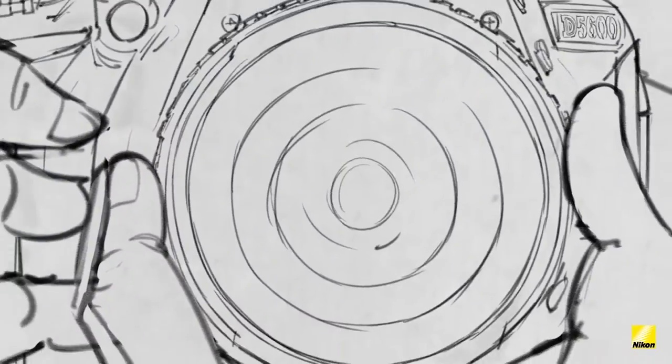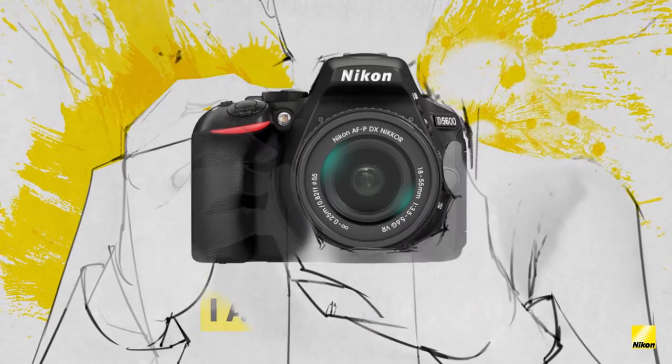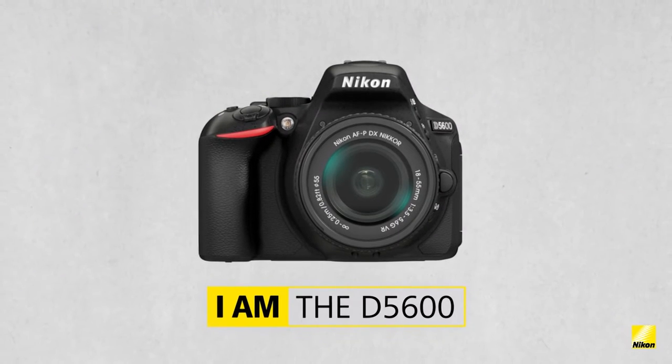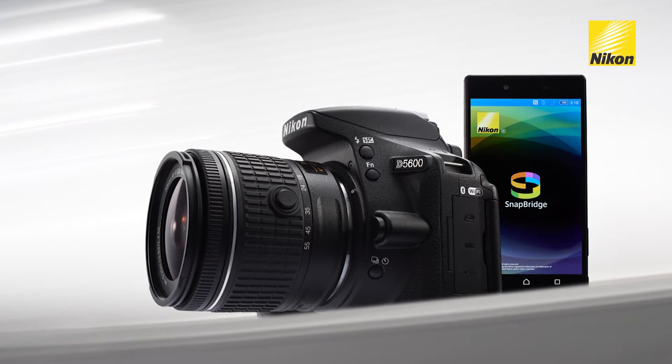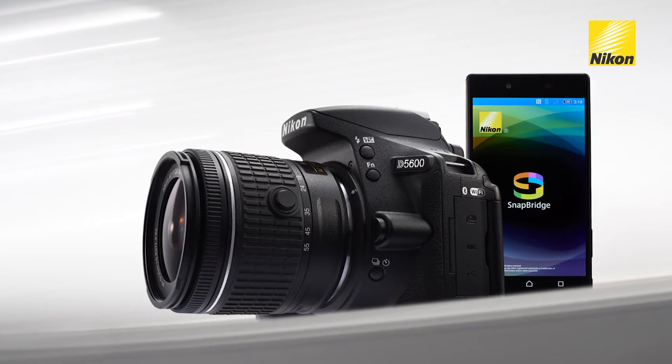Nikon's latest camera, the Nikon D5600 from the very popular D5000 series, is certainly keeping on trend and pushing the boundaries with the latest advancements from the leading imaging brand. Building on its heritage, Nikon has once again raised the bar with the next evolution in wireless connectivity with their low-powered Bluetooth solution called Snapbridge, that provides photographers with a wealth of convenient and connected services.